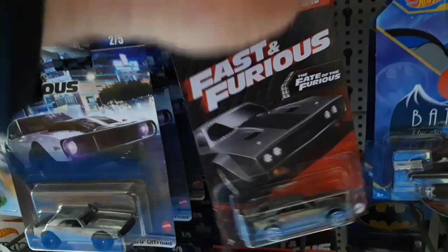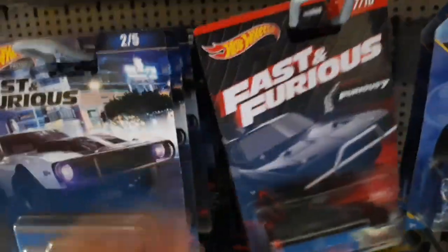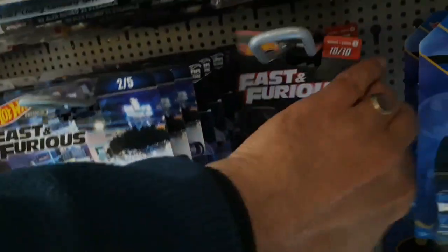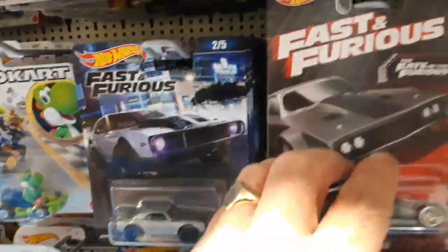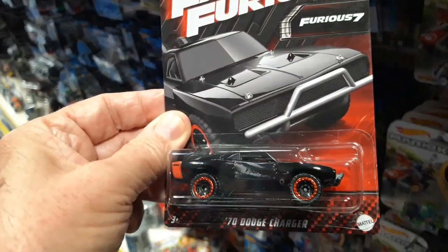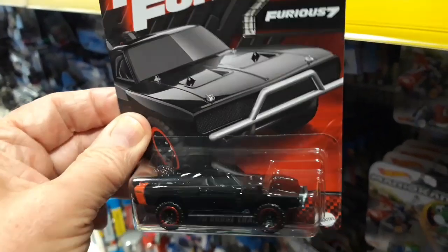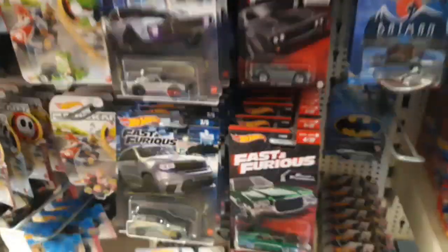Another Ice Charger. That's another Supra — oh no, it's a Hellcat. That's another Ice Charger down the back there. That's the one we haven't seen — that's the Fast and Furious Charger. Very nice. It's a great tab — oh, that's good, isn't it?